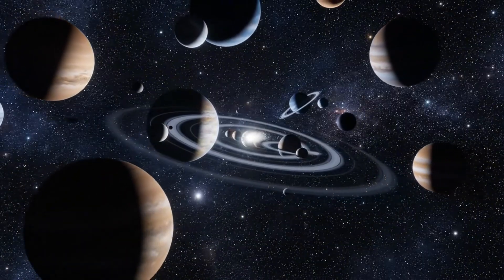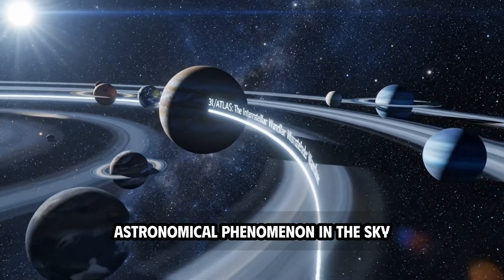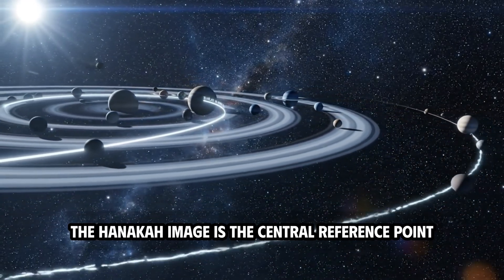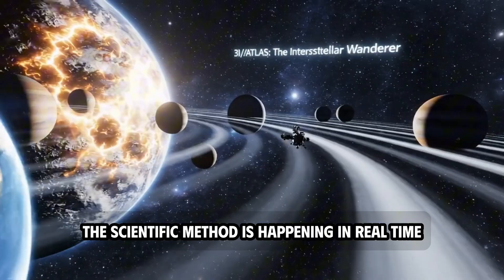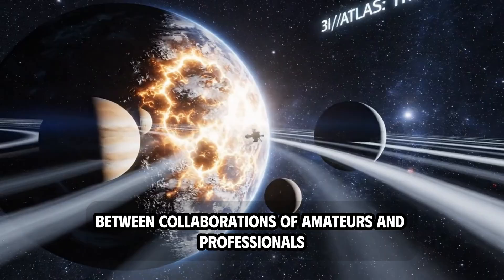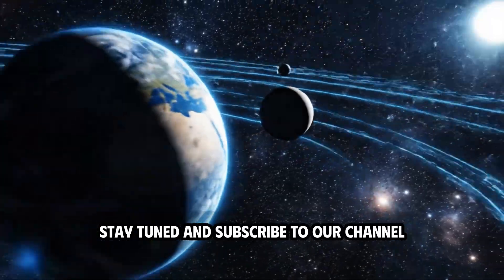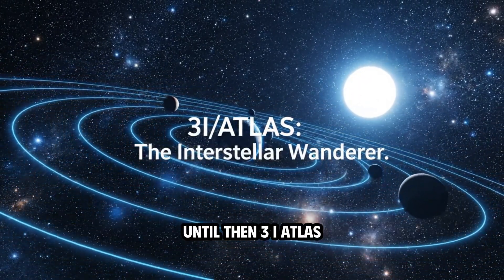To this day, the 3I-Atlas anti-tail remains the most fascinating astronomical phenomenon in the sky, reminding us that current cosmological models are based on local examples. The Hanekaha image is the central reference point for all subsequent analysis. The scientific method is happening in real time, pixel by pixel, frame by frame, between collaborations of amateurs and professionals. The final answer may not come until 3I-Atlas departs, but the data being collected now will be key. Stay tuned and subscribe as the view of Earth changes and the true nature of the razor-thin tail is revealed. Until then, 3I-Atlas remains a sharp boundary that challenges our understanding of the universe.